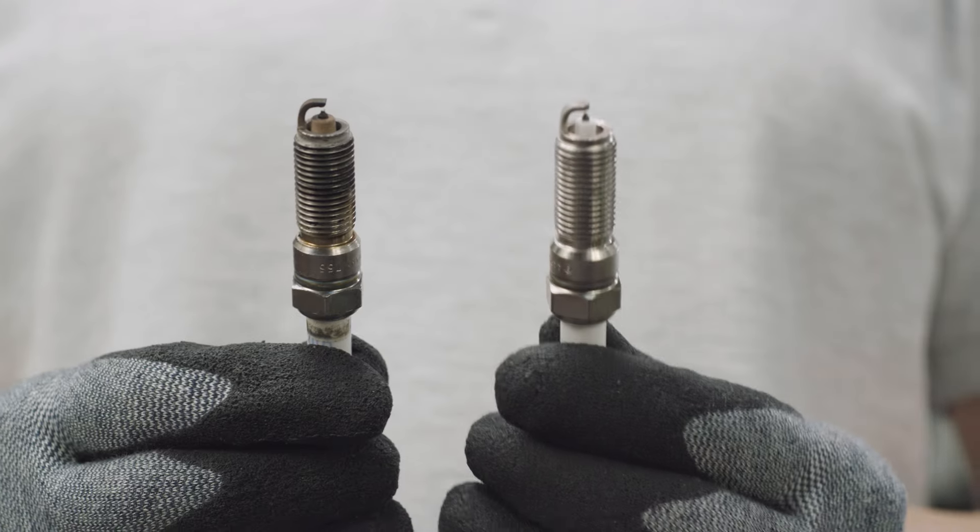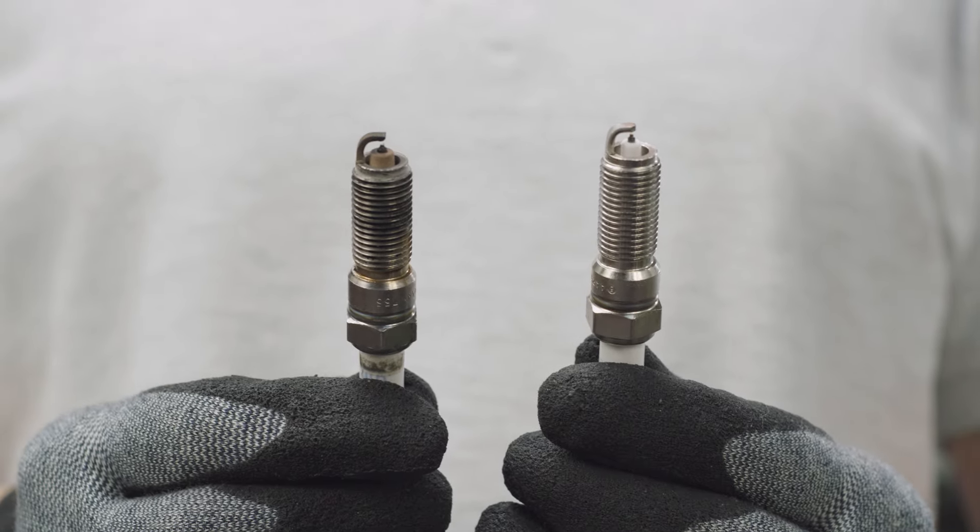Here is the thing: the spark plugs in one engine are all subject to the same strains. So if one spark plug fails, the others are likely to follow shortly after. It can lead to engine damage and misfiring. That's why Bosch recommends replacing all spark plugs in one go.